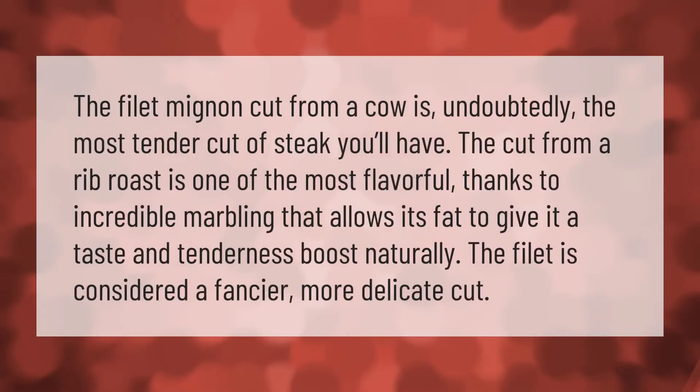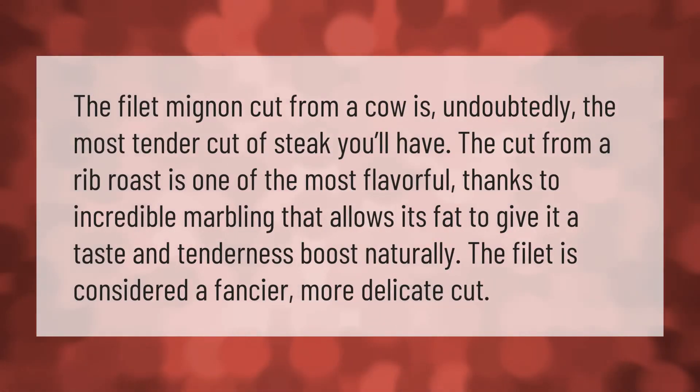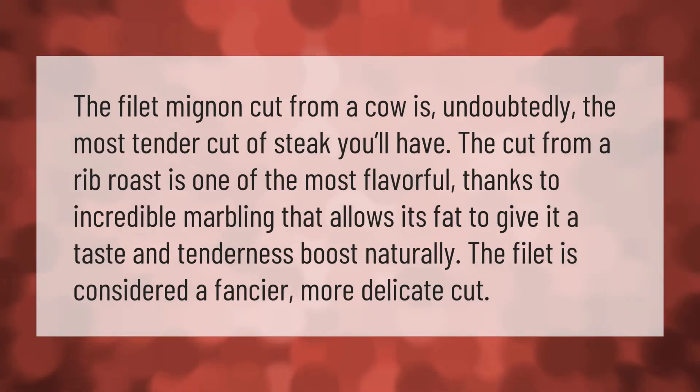The filet mignon, cut from a cow, is undoubtedly the most tender cut of steak. The cut from a rib roast is one of the most flavorful, thanks to incredible marbling that allows its fat to give it a taste and tenderness boost. Naturally, the filet is considered a fancier, more delicate cut.